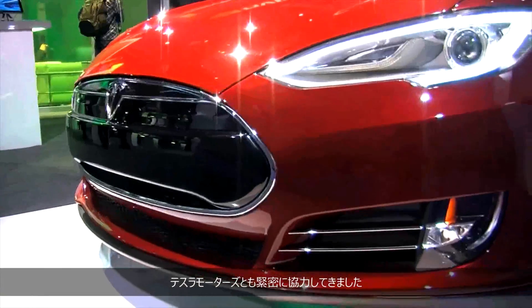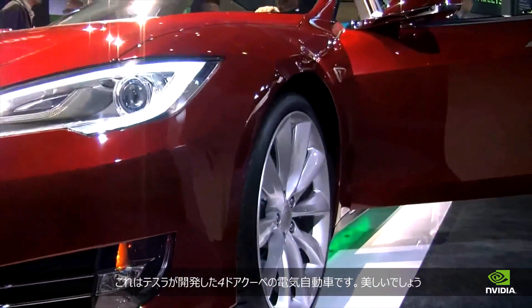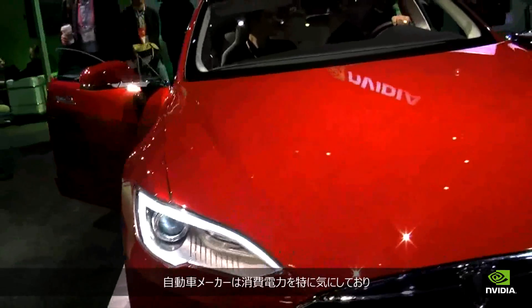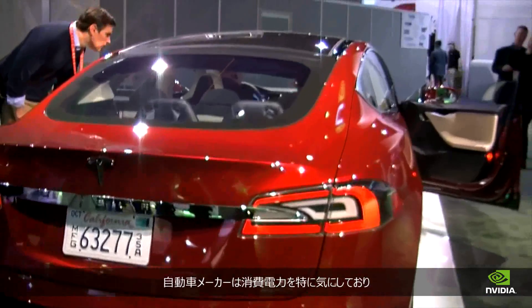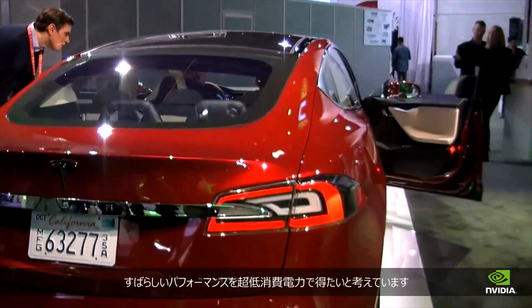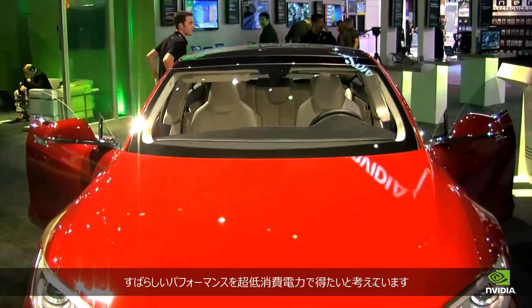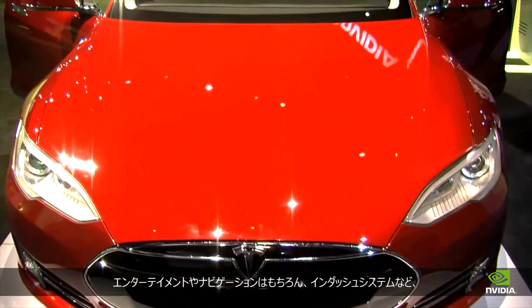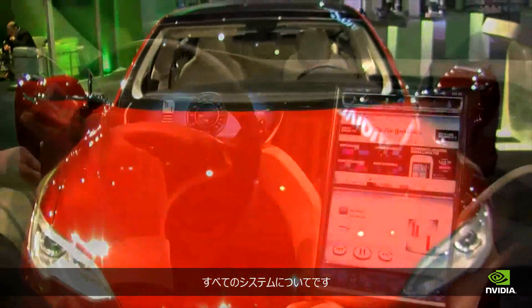Tesla has been working deeply with us. This is their four-door coupe — a beautiful electric car — and it's got two Tegras in it. These folks are very concerned about power; they want great performance with very low power. So Tegra was a natural solution to handle both the in-dash system as well as the entertainment, navigation, and all the other systems.